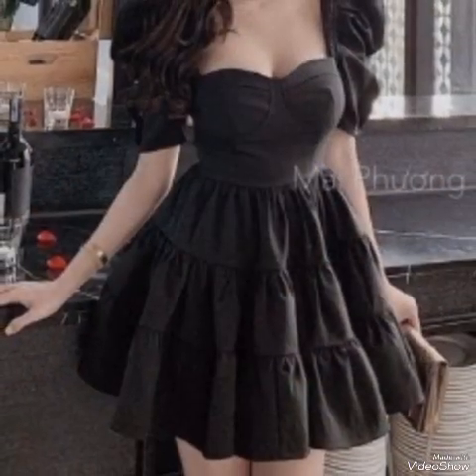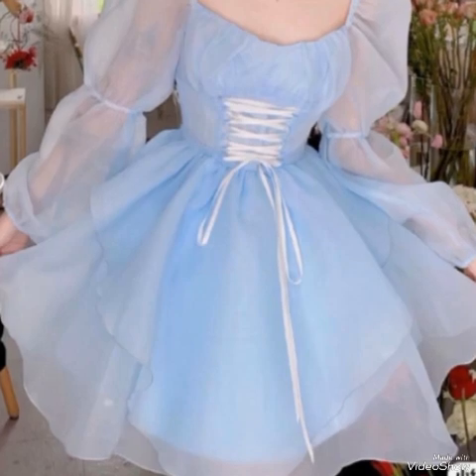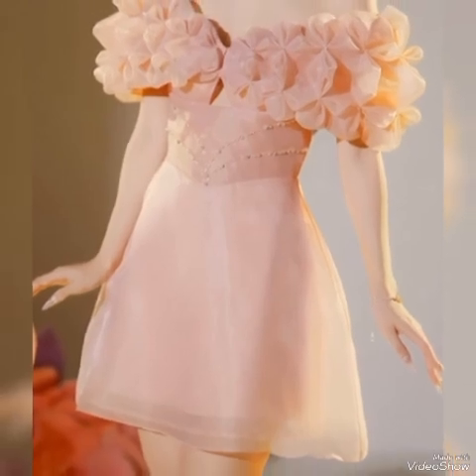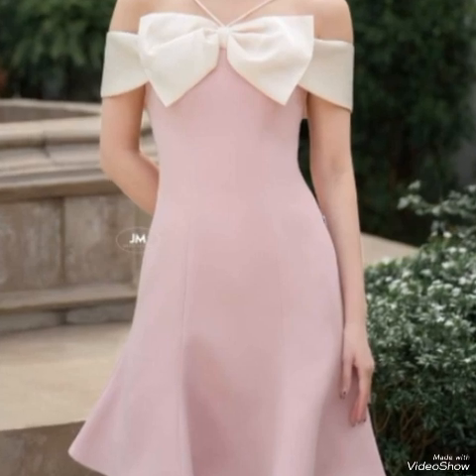Short frocks are not only fashionable but also practical. They are easy to style, require minimal effort to accessorize, and can be dressed up or down depending on the occasion. With the right pair of shoes and accessories, you can create a standout outfit with a short frock as the focal point.